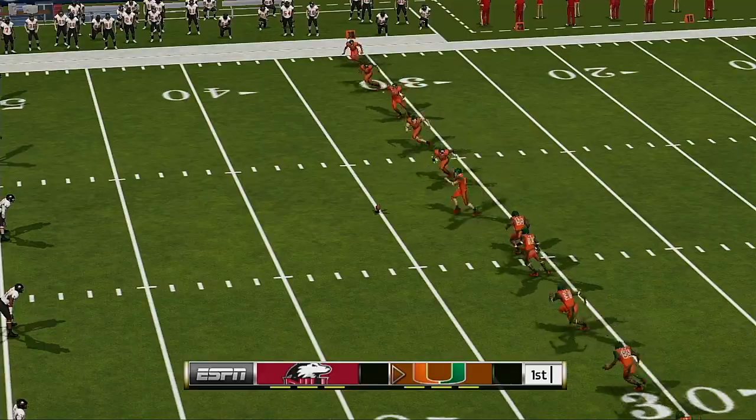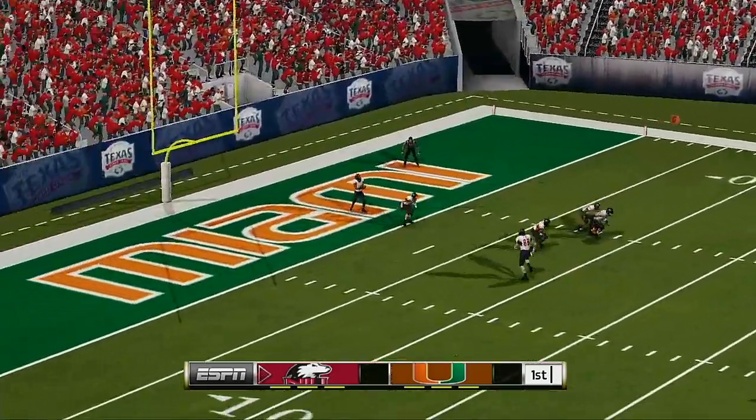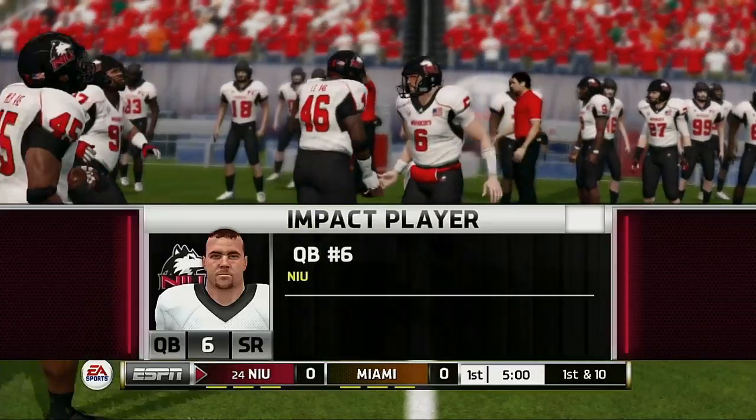We'll see how this game plays out as they get ready for the opening kickoff. Excellent kick — this one's going to be down in the end zone for a touchback.